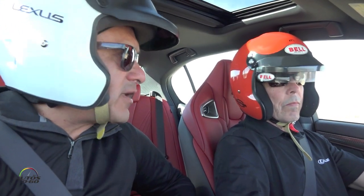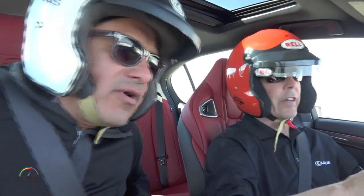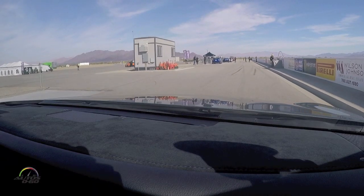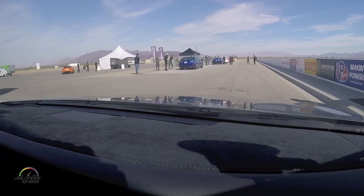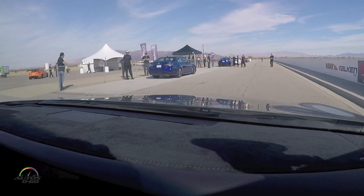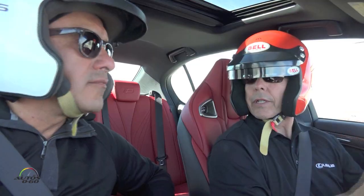This car has a V8 engine, 5 liters, 467 horsepower — which gives it a really great balance. Variable valve timing on both the intake and exhaust. From my first experience in the car, it's been a lot of fun. I love the balance, I love the predictability, I love the stability.